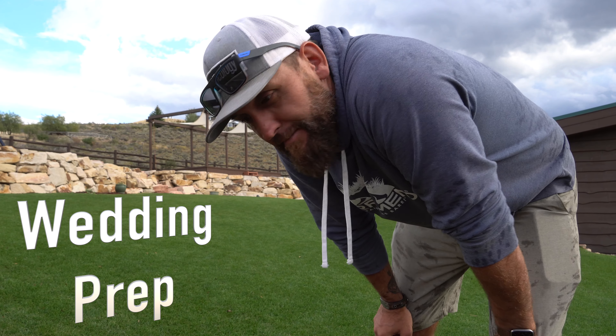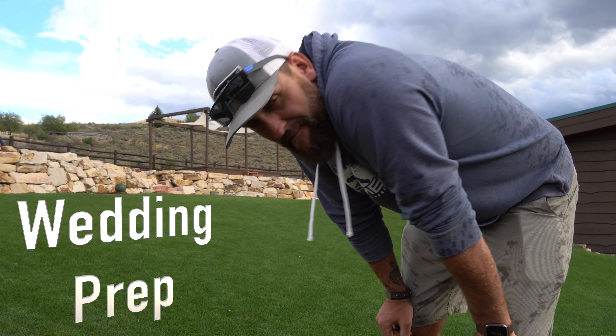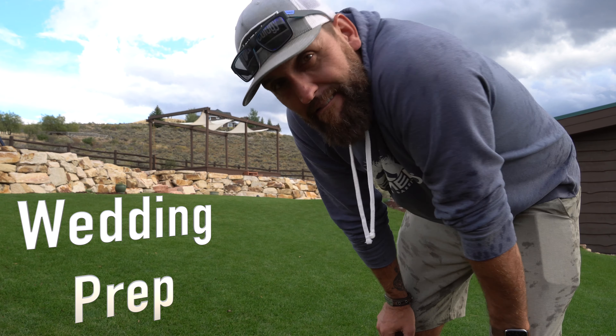Well, guys, this is it. She's ready to show off. It's going to be a beautiful day this coming Saturday. Let me show you what I've been working on.